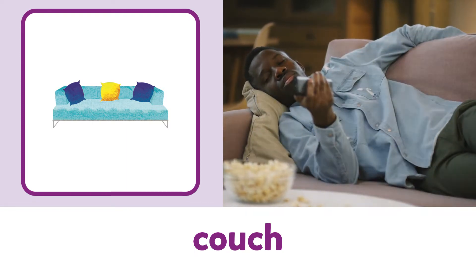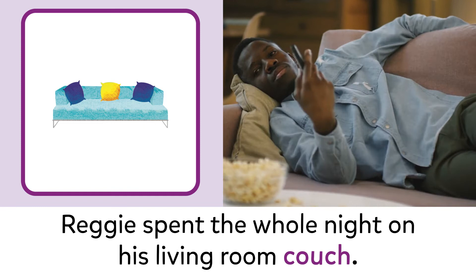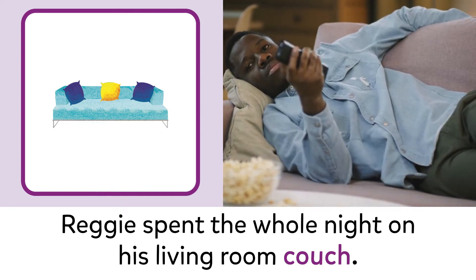Couch. Couch. Reggie spent the whole night on his living room couch.